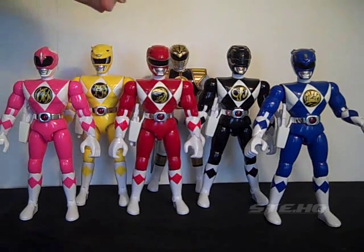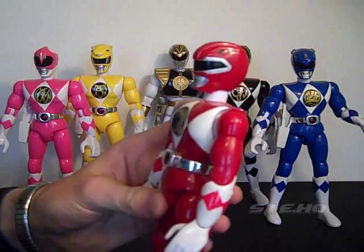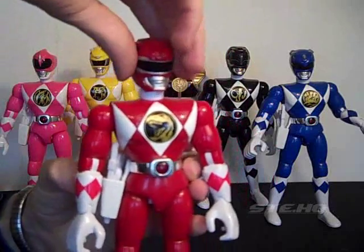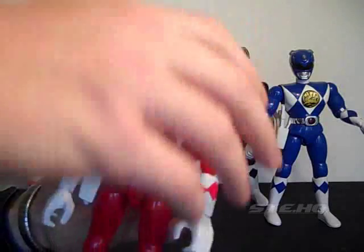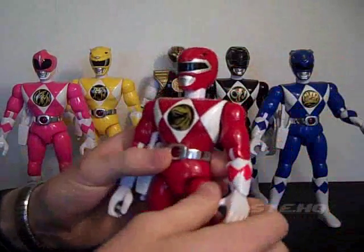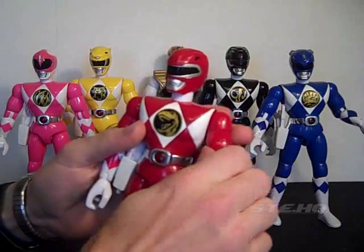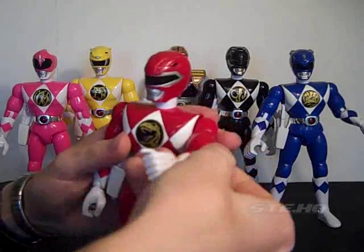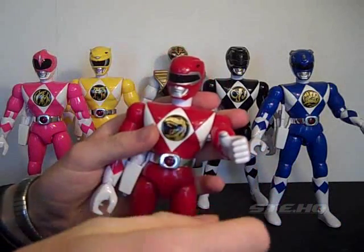Let's get into the articulation with Jason, since he is my favorite Ranger of all time - not my favorite color, but my favorite Ranger. Head can rotate full 360. The arms can go around a full 360. They can bend at the elbow and swivel at the top of the shoulder. The articulation is pretty grand on these figures. Best for stop motion too.